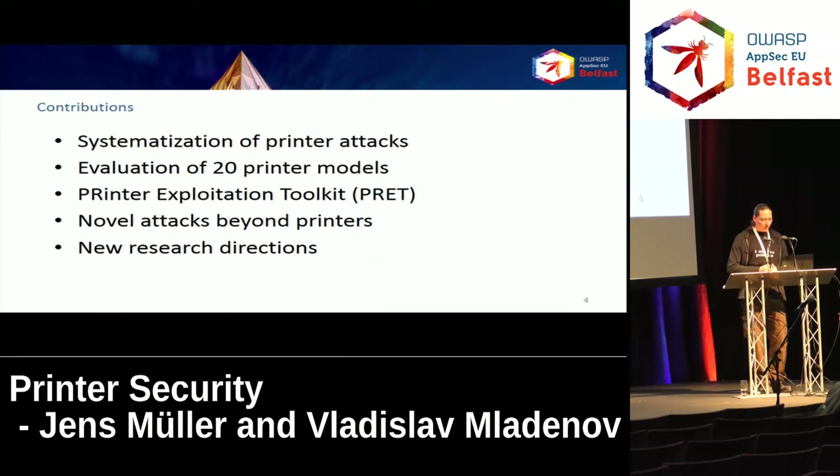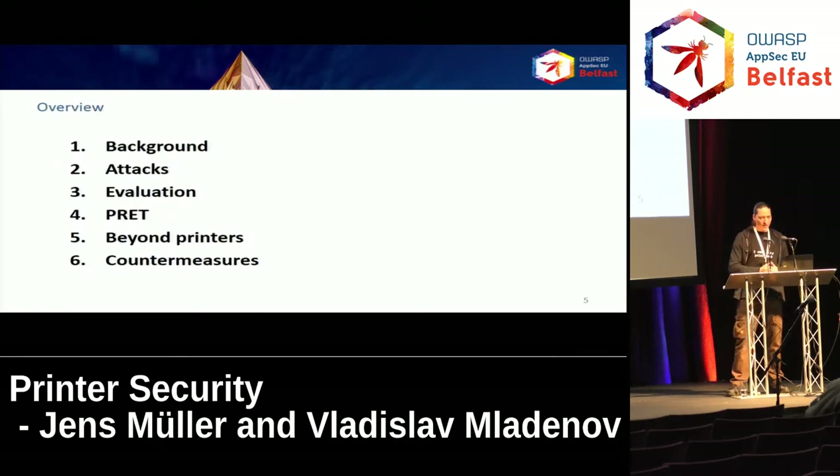What are our main contributions? We performed a systematization of attacks against network printers — some of them novel, some well known — and we evaluated the attacks on 20 printer models from different manufacturers using a Python tool we wrote called BREAD, the printer exploitation toolkit. I'm also going to show you some novel attacks beyond printers and some new research directions. The talk covers background on printing technologies, an introduction to our BREAD tool, adapting attacks to areas beyond printing like websites, and countermeasures to protect your devices.